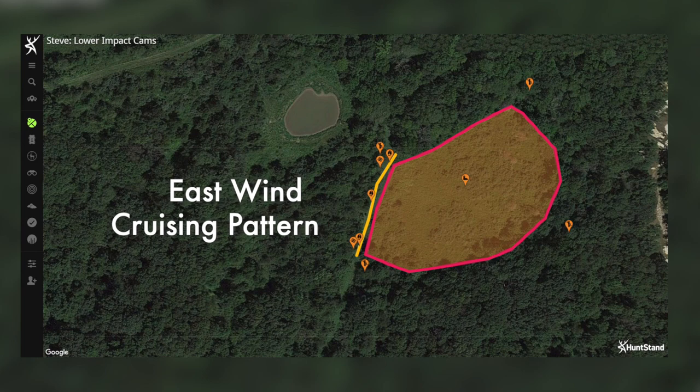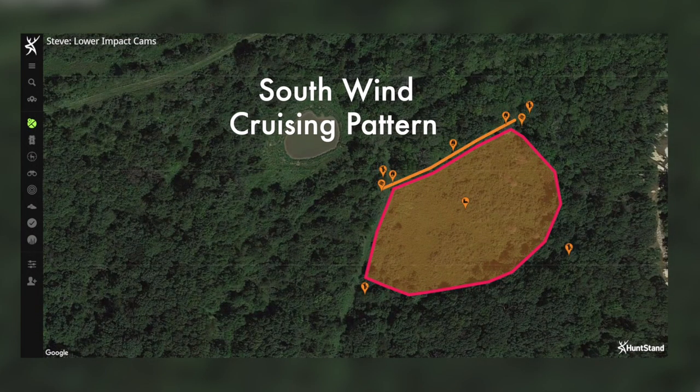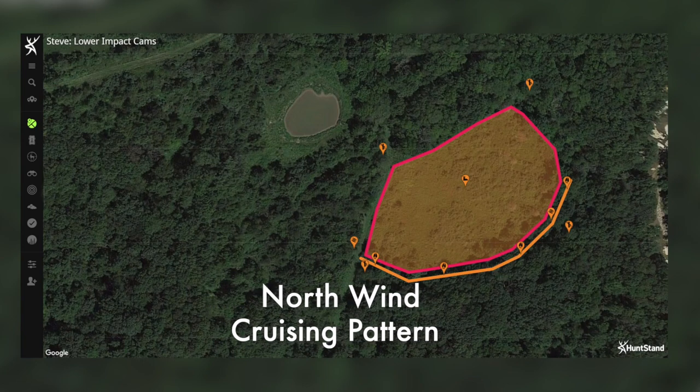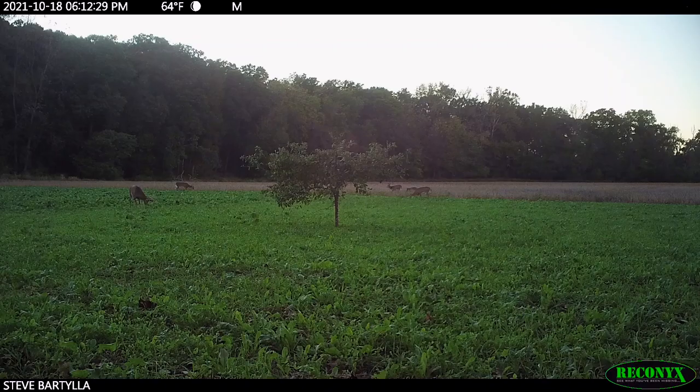When are they going to be bedded down most? When are they going to be most active? The cattle are going to tell you when they're most active, generally speaking. Of course, human pressure plays a role in all this — I'm talking about just natural movement.